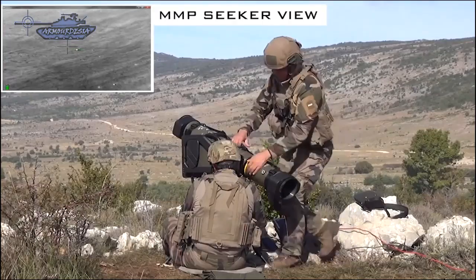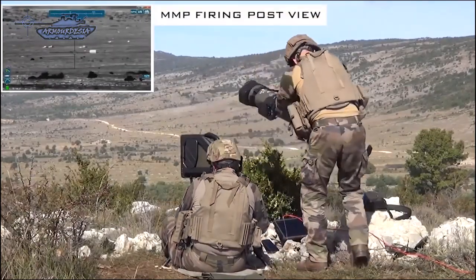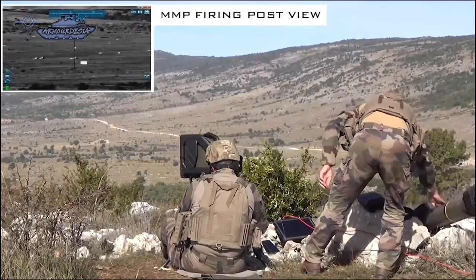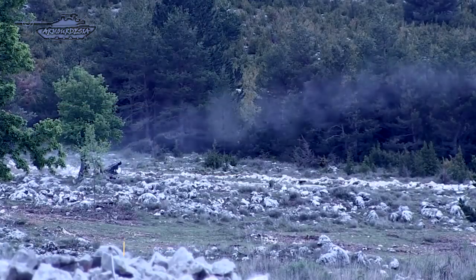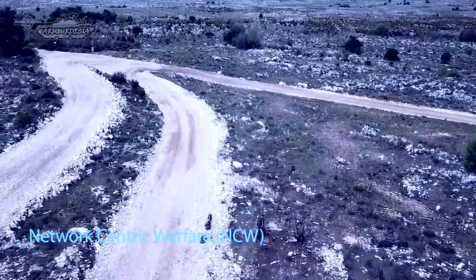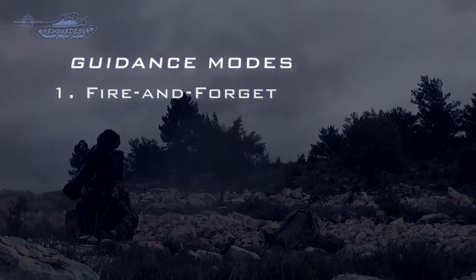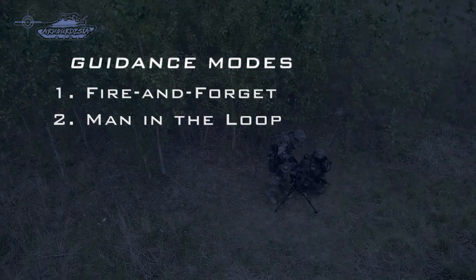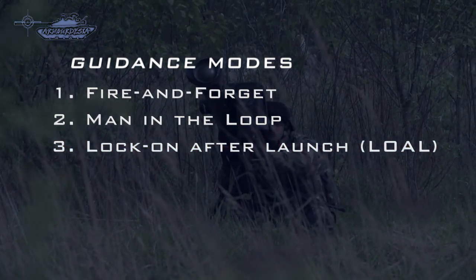MMP is equipped with rapid reaction capability to respond quickly and is capable of destroying new generation main battle tanks. Maximum range of the missile is 4,000 meters while minimum range is 150 meters. It is network-centric warfare compatible. MMP and its guidance system offer three different operating modes: first, fire-and-forget; second, man-in-the-loop with fiber optic data link; and third, lock-on-after-launch using third-party target designation.